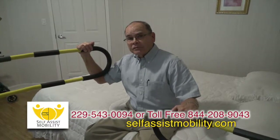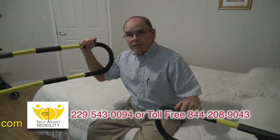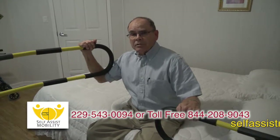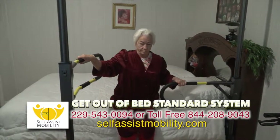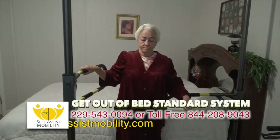I'm Johnny Browning, creator and inventor of self-assist mobility products. Today I want to address the two new products that we're now offering: the Get Out of Bed Advanced System and this new Get Out of Bed Standard System that we're showing here.